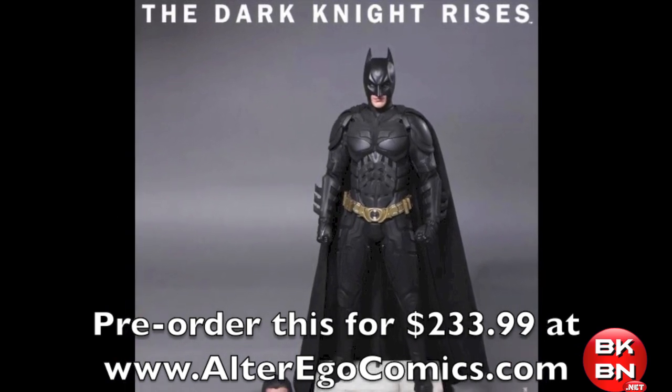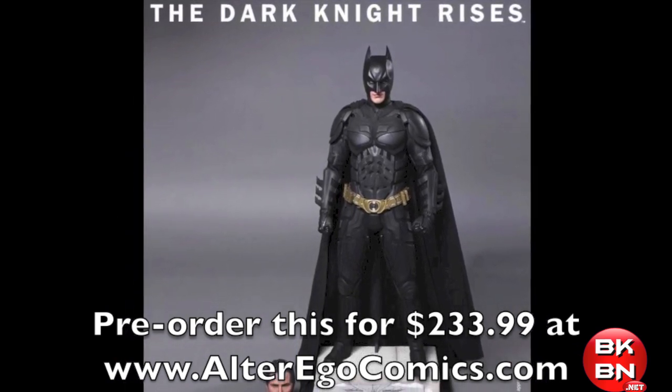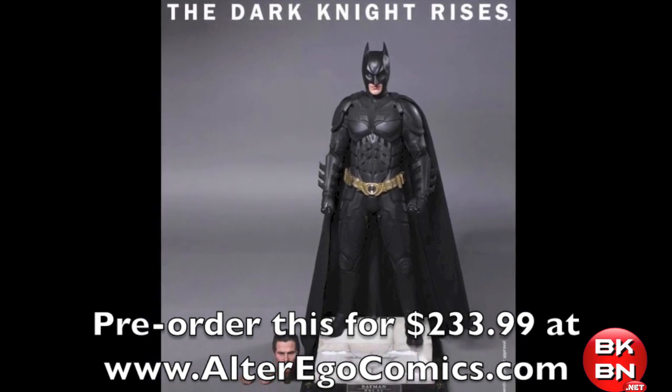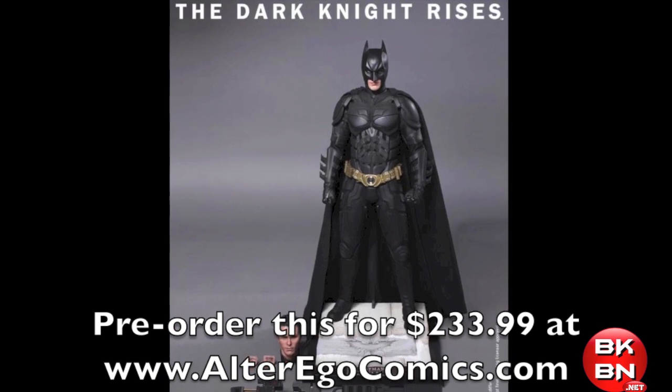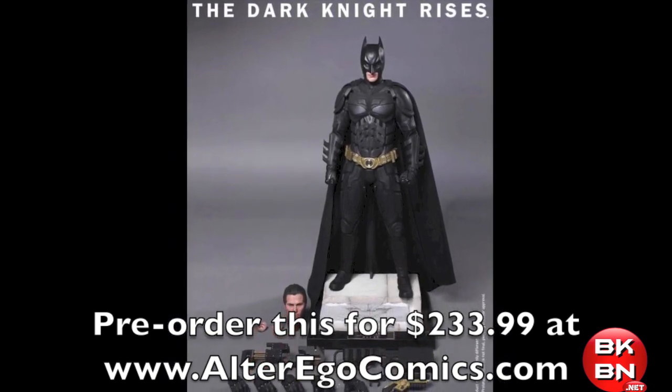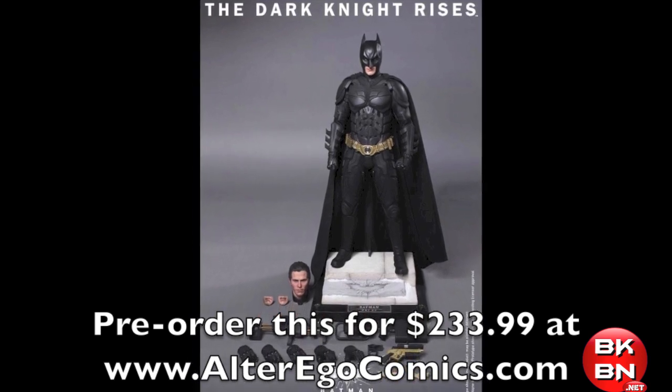So what do you big kids think? Will you get the Dark Knight Rises Hot Toys DX12 Batman? Do you love it? Do you hate it? I think it's a masterpiece, I cannot wait for this. Let me know in the comments below. For the full details, where to pre-order it, and all the pictures, go to bkbn.net — link is in the underbar.